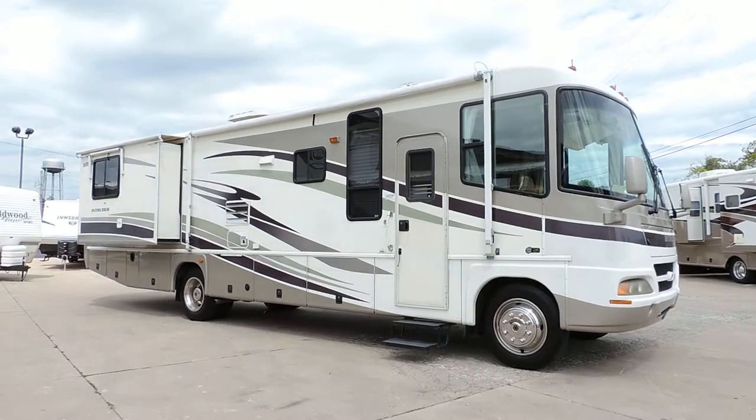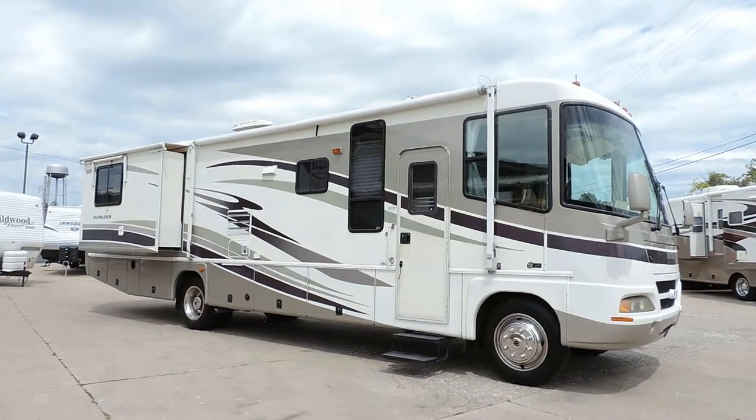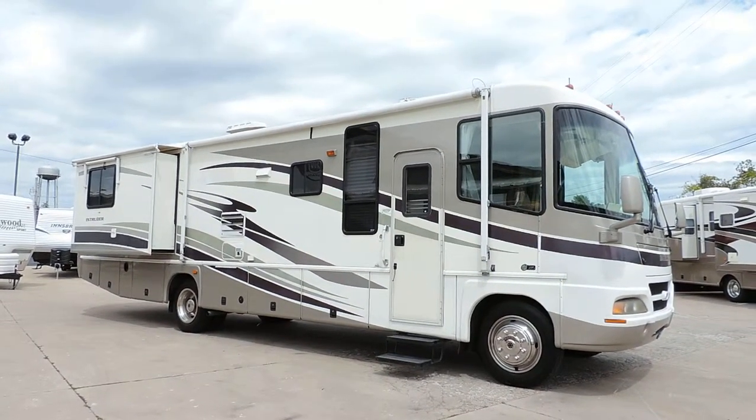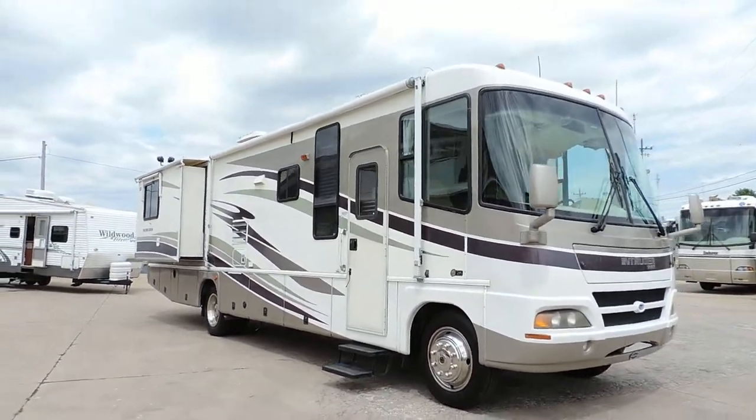Welcome to Zoomers RV. Today we have for sale a 2004 Damon Intruder Model 369W. This is on a workhorse chassis with a Vortec 8100 series engine.